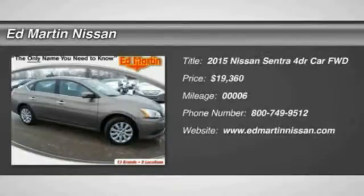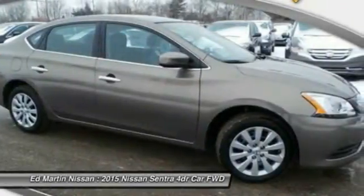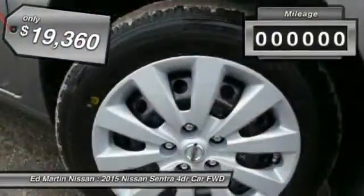The 2015 Sentra. With its spacious and versatile interior and stellar fuel efficiency, the Nissan Sentra is the obvious choice for anyone who wants to enjoy a stylish and comfortable ride, priced below $20,000.